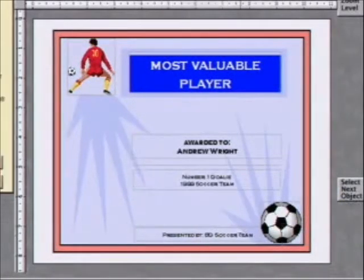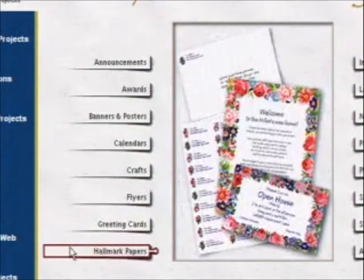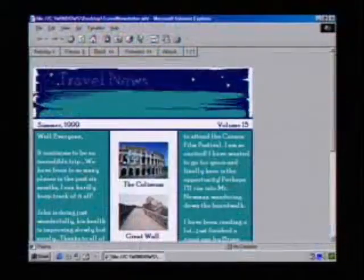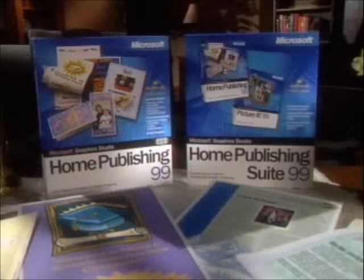When did you become a graphic designer? Home Publishing 99 gives us 8,000 professionally designed templates, more than 70,000 graphics, photos, and more — all to choose from. It's easy. Microsoft Home Publishing 99 creates all our home publishing projects easily.